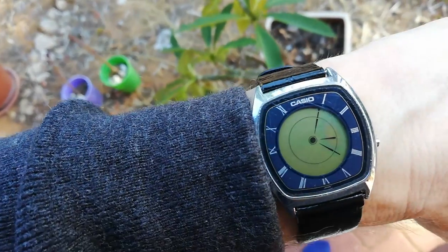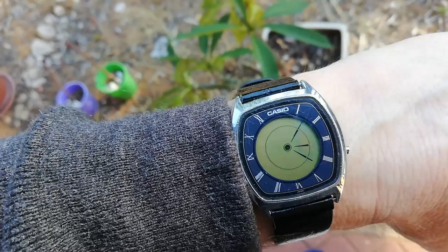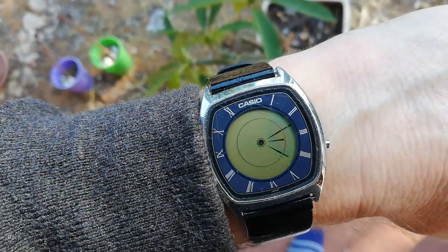Bit of an abused watch, unfortunately. I had it in a drawer for decades with the battery still in it. The battery leaked, and when I took it in, they said it was dead as a doornail. But weirdly, about a year later, it just started working again. So, there it is.